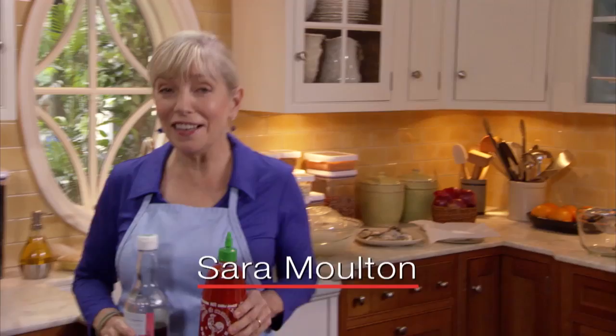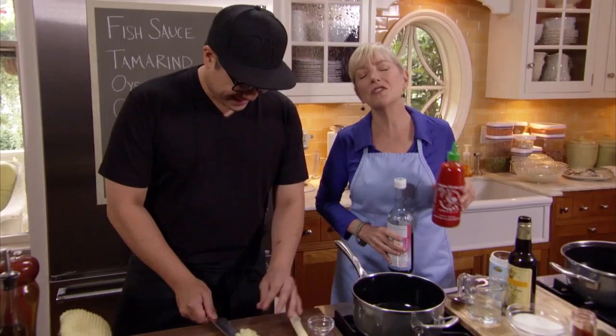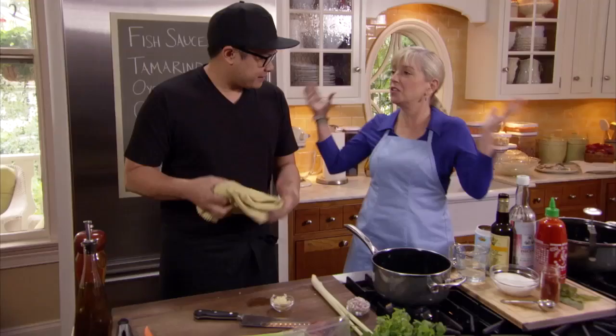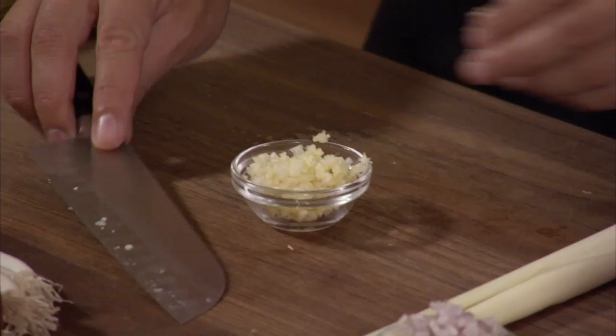Welcome to Sarah's Weeknight Meals. I'm so excited to have Dale Talde here — star chef, Top Chef. He's got amazing restaurants in Brooklyn and we're going to make one of your signature dishes, your very interesting version of pad thai. We have so much to do here, we've got to get started. So where do we start? We start with a sauce.